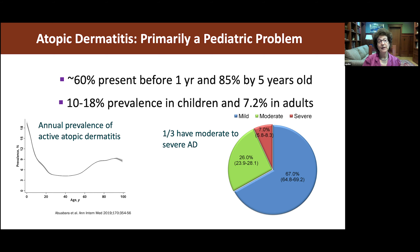We can also see new ones developing at all times. When we think about severity, about one-third have moderate to severe atopic dermatitis, and especially past three years of age, the percentage with moderate to severe disease goes up in the population of children and then adults.